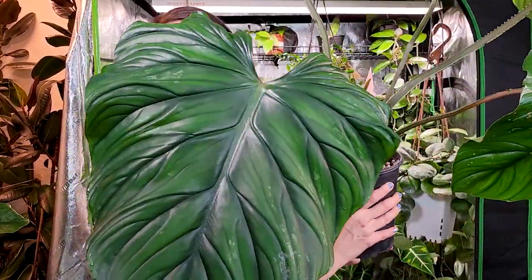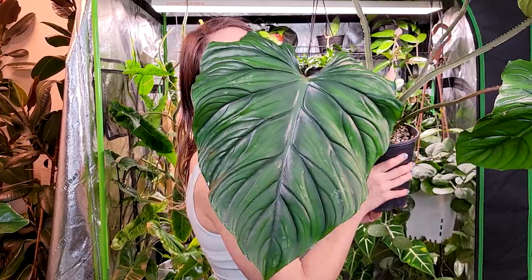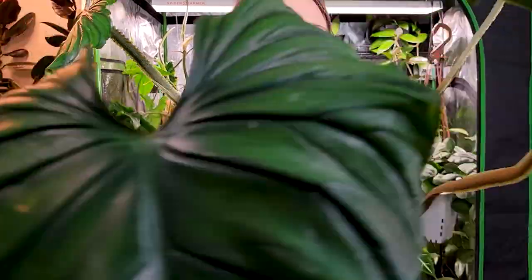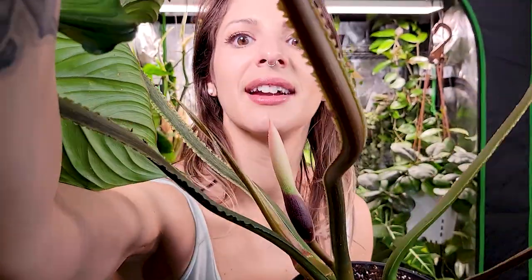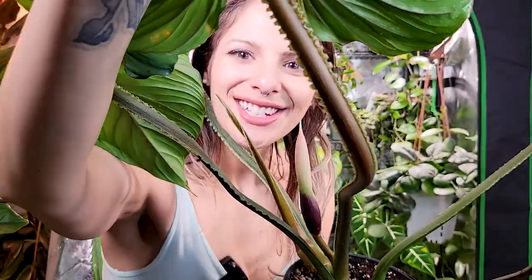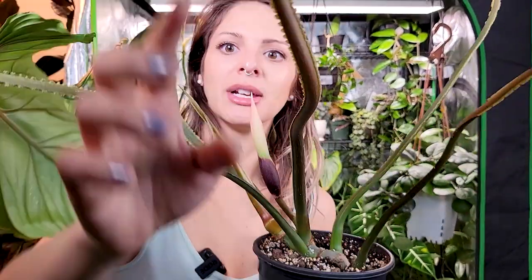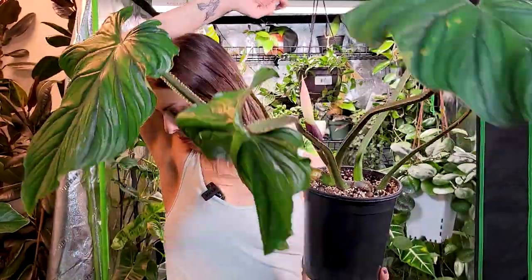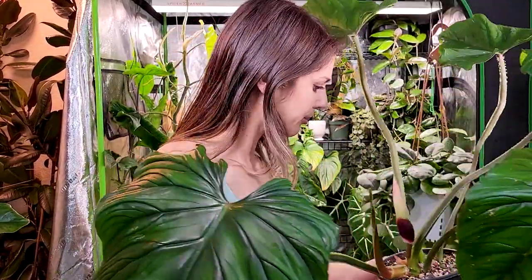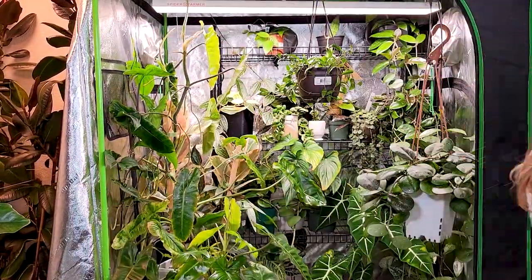Let me show you those frilly petioles one more time — do you see the ruffles? So cool! I love the palaumanii — I can't speak highly enough of it.